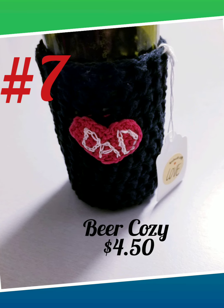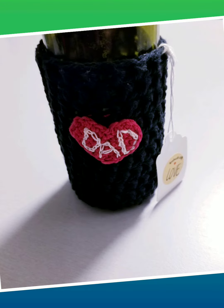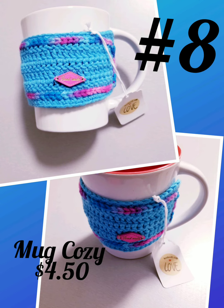Item number seven: Beer Cozy, $4.50. Hold your cold beer in comfort. Item number eight: Mug Cozy, $4.50. I have two available in stock.